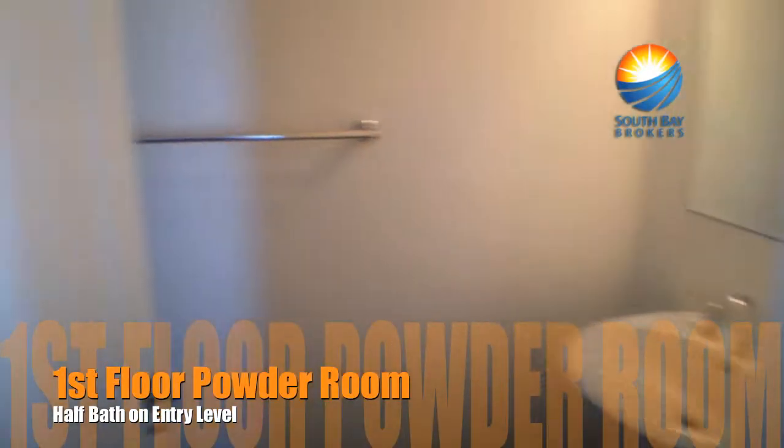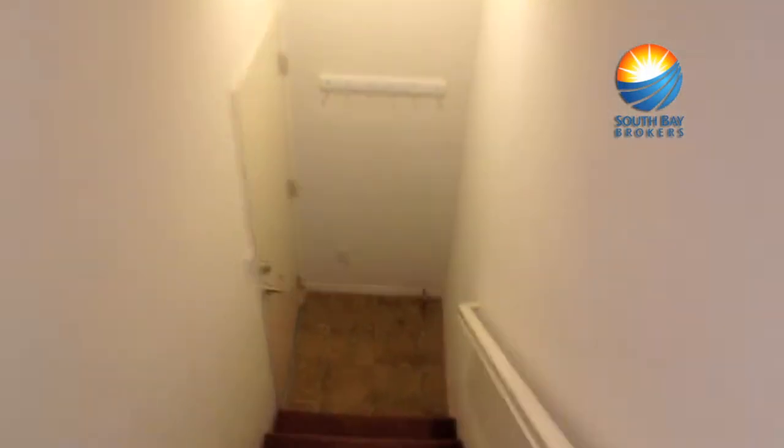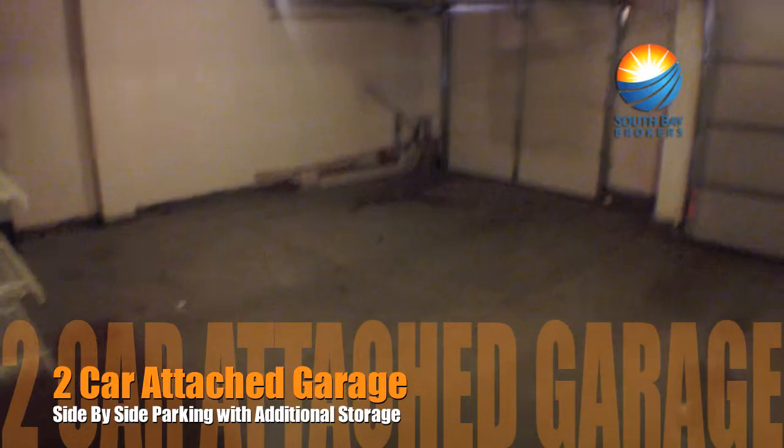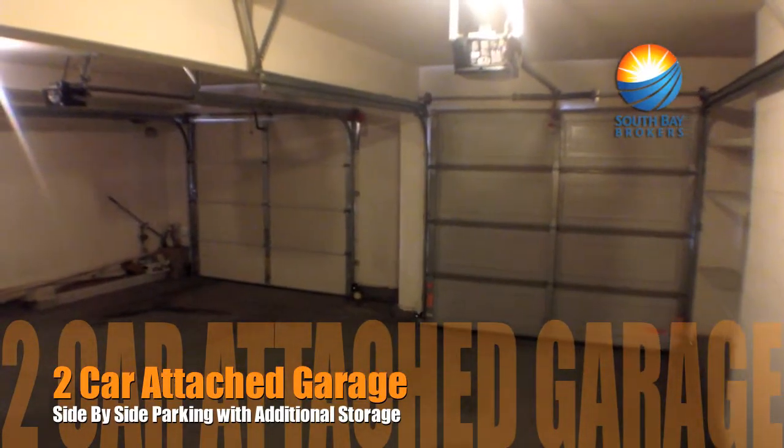So on this first level there's just a little powder room. Going downstairs real quick, you can see the two-car garage — lots of space, lots of storage space.